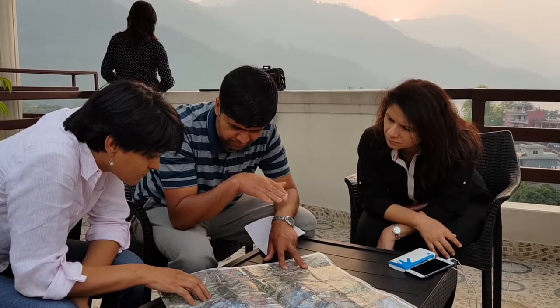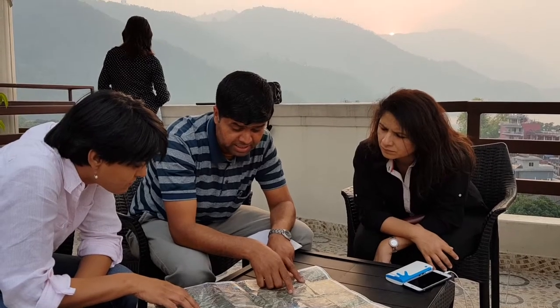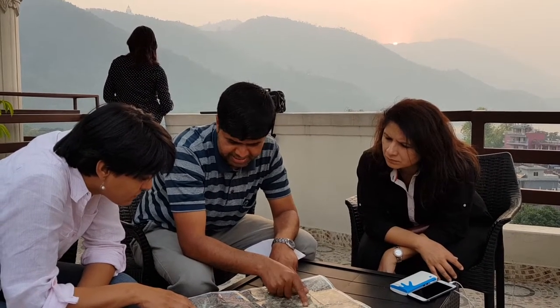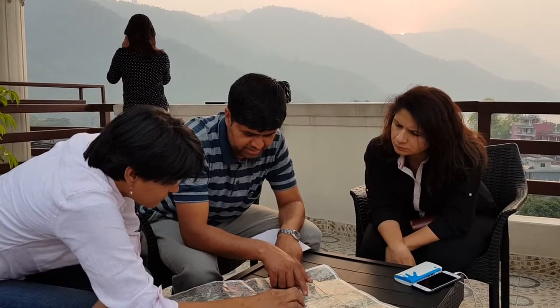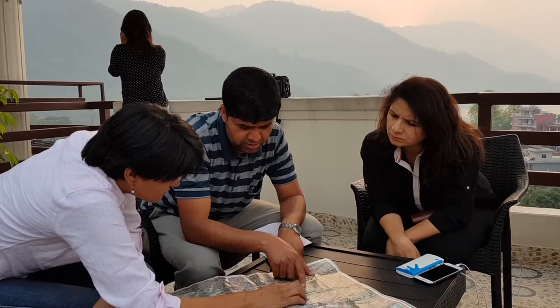Tulasi arranged our trek permits, private jeep transport to and from Pokhara, hired two porters, and arranged for comfortable accommodation with attached bathrooms, hot showers, and tasty meals. He explained the trek route and options beforehand and agreed on a flexible itinerary to suit our needs.